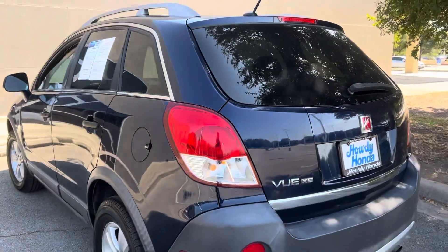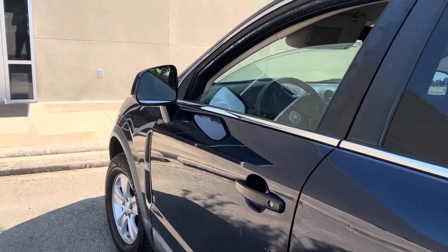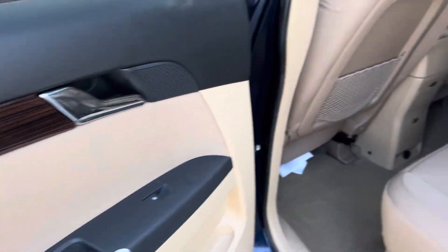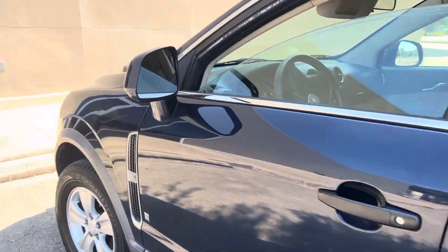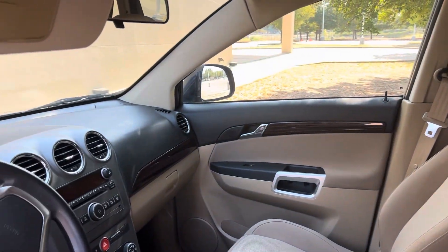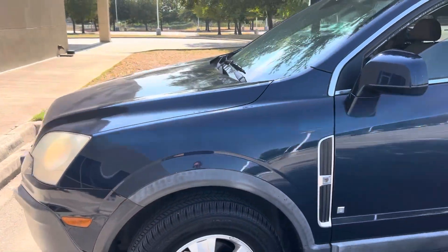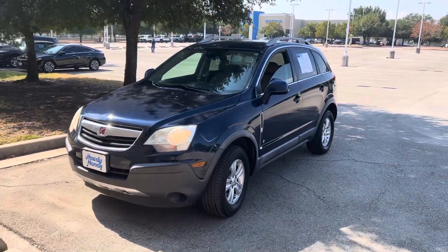Got plenty of space in the back. It's in great condition. Come on down, see Thomas at Howdy Honda.